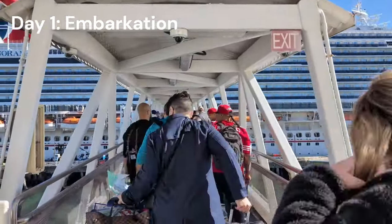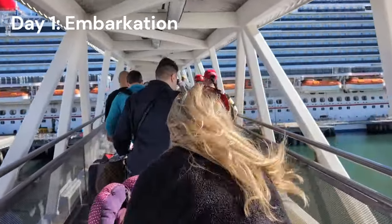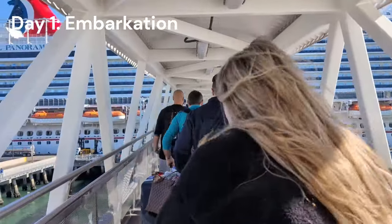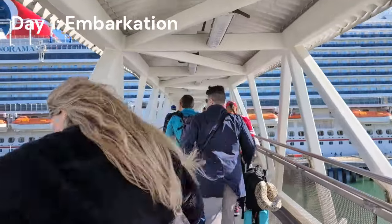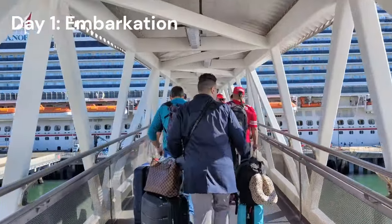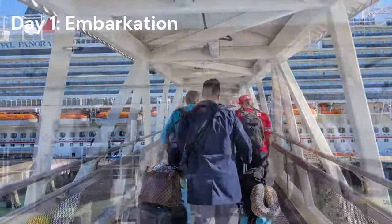Once we're finally on the ship, the first thing we always do is the muster drill. It's important — if you're not doing it, you're delaying the cruise for everybody else. With the new e-muster they've made it easier than ever before.